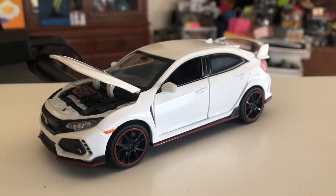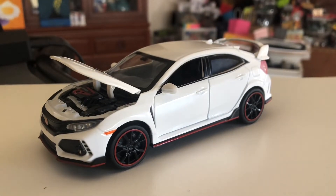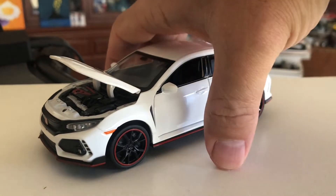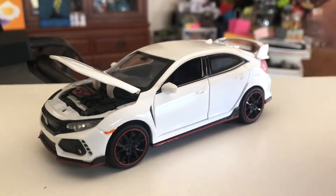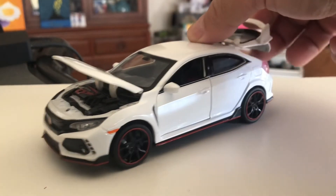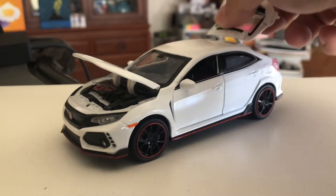This little guy I got off eBay is actually 1/32nd scale. You can see from my hand it's not huge — it's roughly about six inches long. It has an opening hood, opening trunk, and a couple of cute little features.